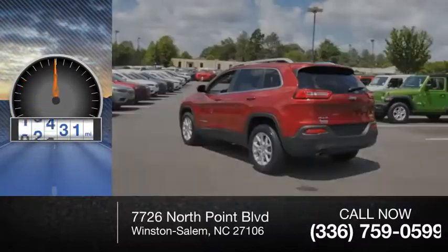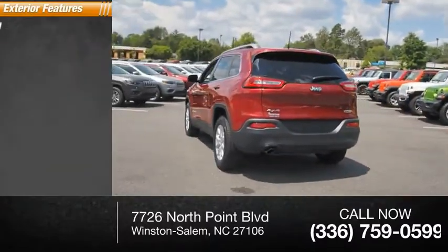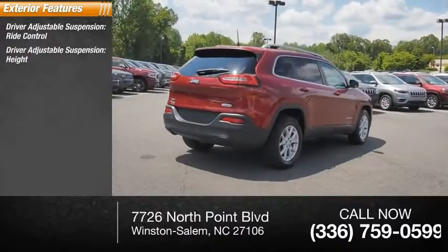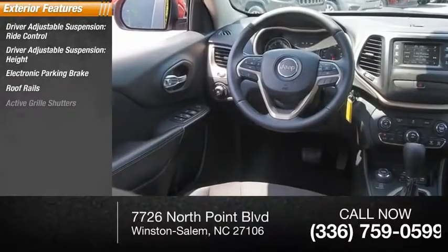This vehicle has less than 40,000 miles. Here are some of this vehicle's great options: driver adjustable suspension, ride control, height, electronic parking brake, roof rails, active grille shutters.